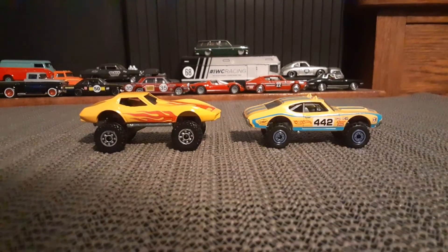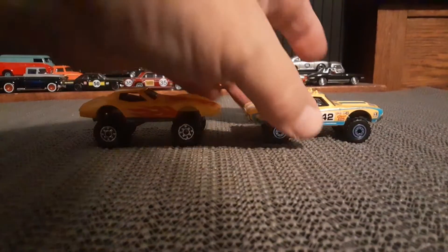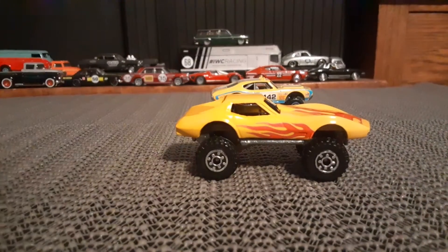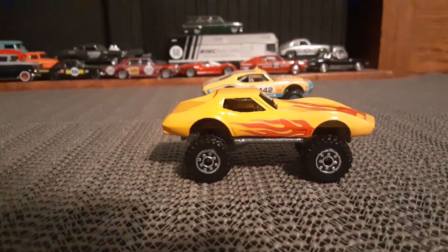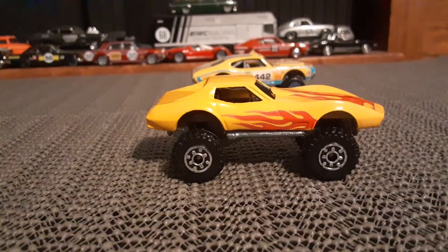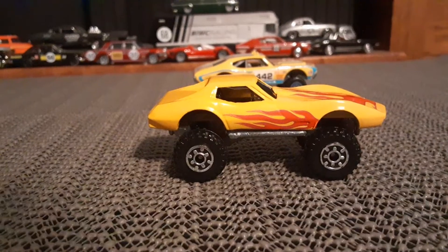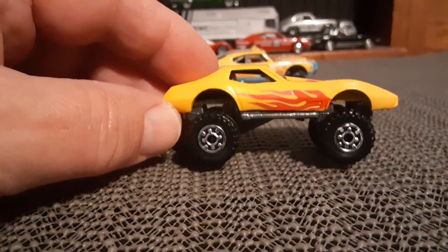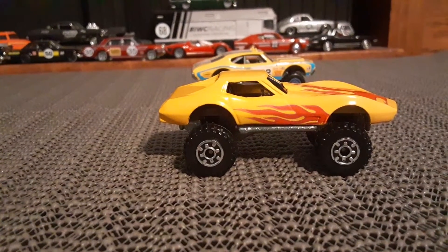I actually want to start in back with the Vette, which I picked up last week at a hobby store, loose for two bucks. I actually have another one of these, and I bought it because I thought it might be a wheel variation, but I couldn't let it pass for two bucks. That thing is dead mint.